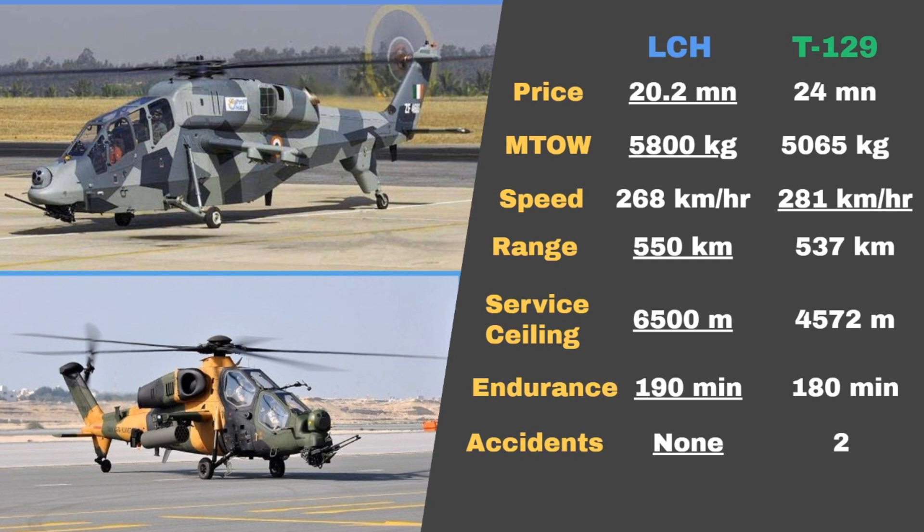Fourth, their combat range. The max range of the LCH is 550 kilometers, which is slightly better than the 537 kilometers range of the T-129. Fifth, the service ceiling. While the T-129 can only fly up to 4,572 meters, the LCH can fly significantly higher, up to 6,500 meters.